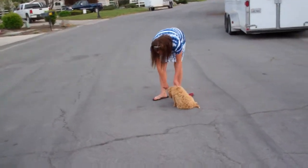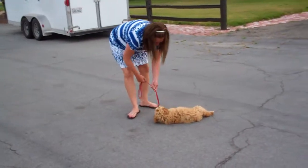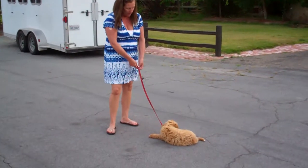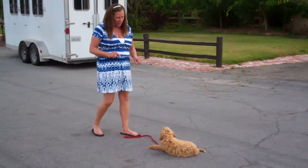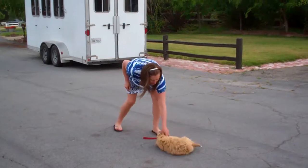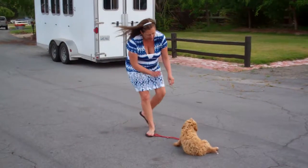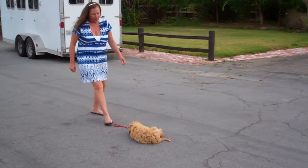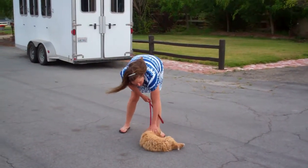Down. There's the assist. There will be a correction if he gets up. Doodle's not so good with distance, but I'm starting to add it and see how it goes. No. There's the assist. Down. Good down. Doodle, down. Good. Good.